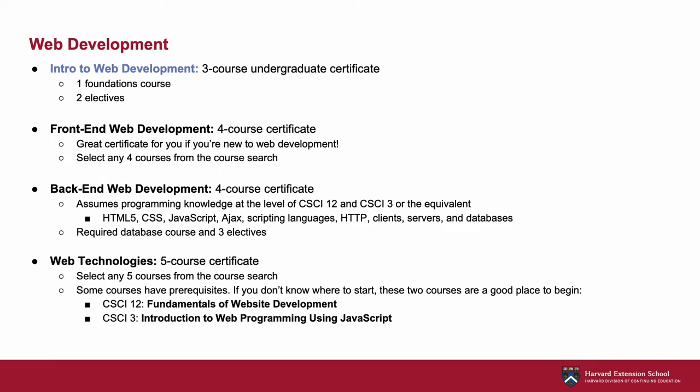In terms of our graduate certificates in this field, our front-end graduate certificate is a good place to start if you're new to web development. Through your coursework, you'll learn how to build a fully responsive interactive website, implementing best practices for website design.